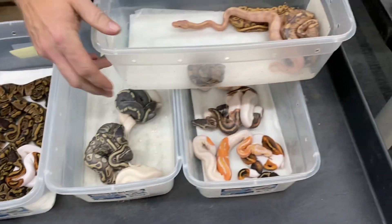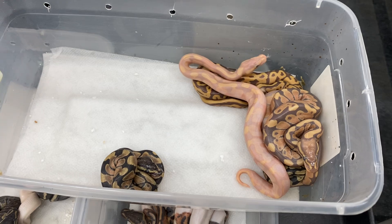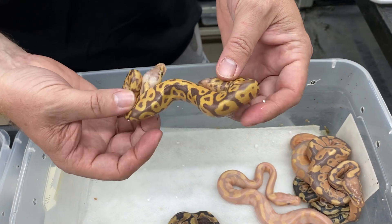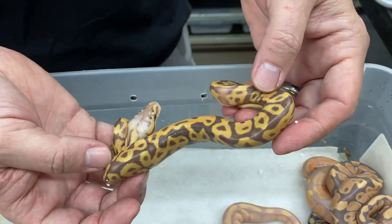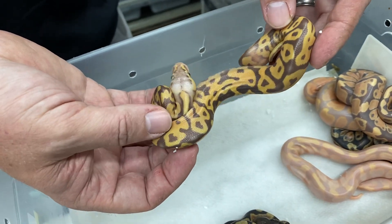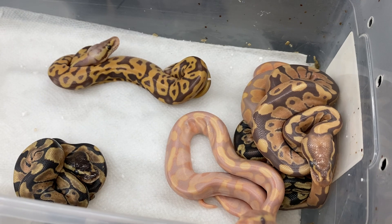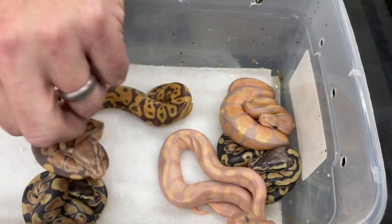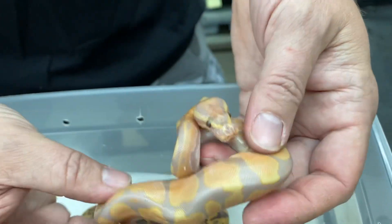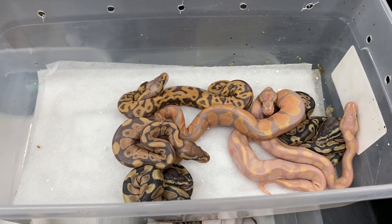This clutch I'm pretty excited about — once they shed I've got to see what they actually are. This is from a banana enchi calico yellowbelly het ultramel bred to an ultramel. Judging by this one, this looks like a leopard ultramel combo of some kind. I also have a pastel enchi leopard het ultramel breeder, and I think I actually used both males with this clutch, so this one may have come from the pastel enchi leopard het ultramel. With this banana, the eyes are pretty red looking, so I'm thinking that might be an ultramel banana — but I don't know yet.